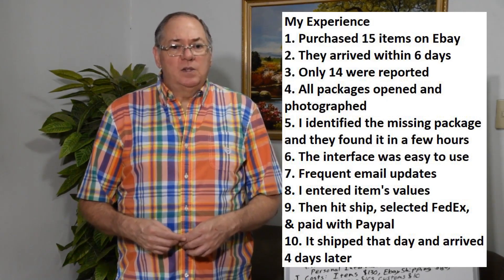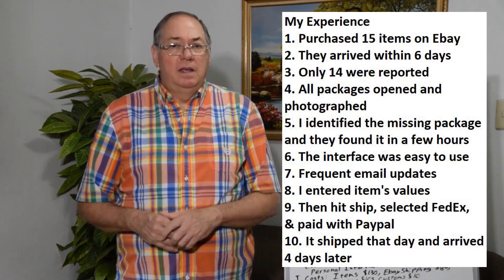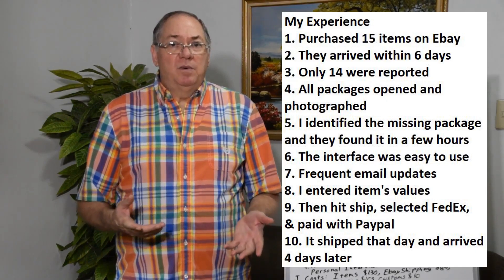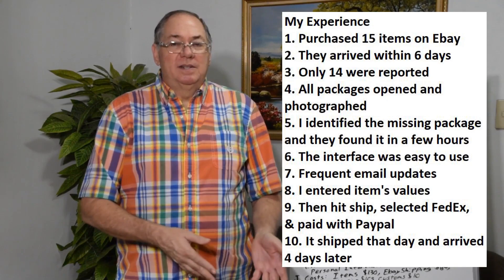I purchased 15 items on eBay, and two of them were from the same sellers, so there were 14 packages. Within six days of when I started the purchases, they arrived at the shipper. I made my purchases starting the 14th, they all arrived by the 20th, and then they packed them up and I got them by the 26th.